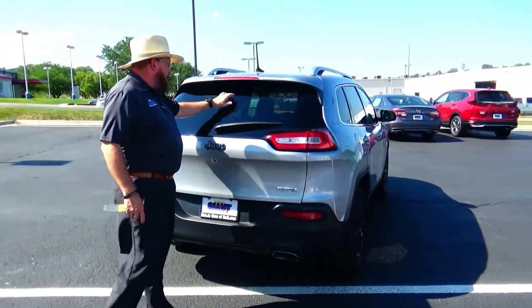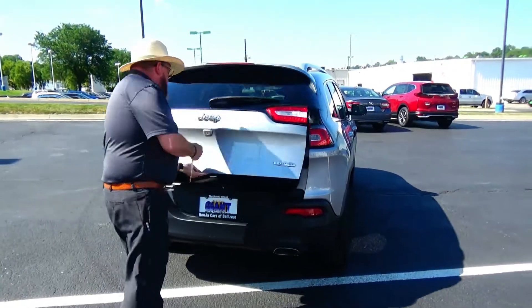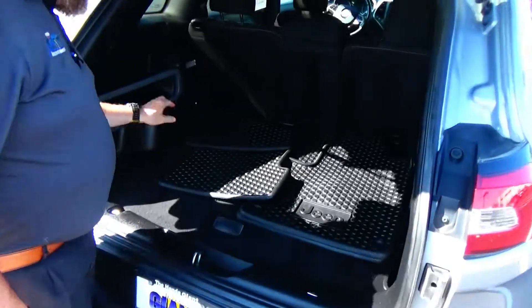Wrap-around tail light, high mount brake light, rear window defrost and wiper, lots of room in the back, backup camera, 60/40 fold-down seats, carpeted and all-season mats.